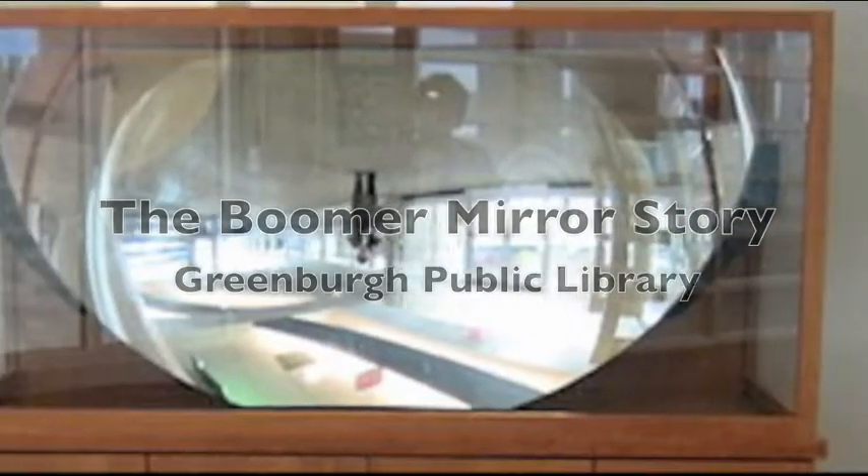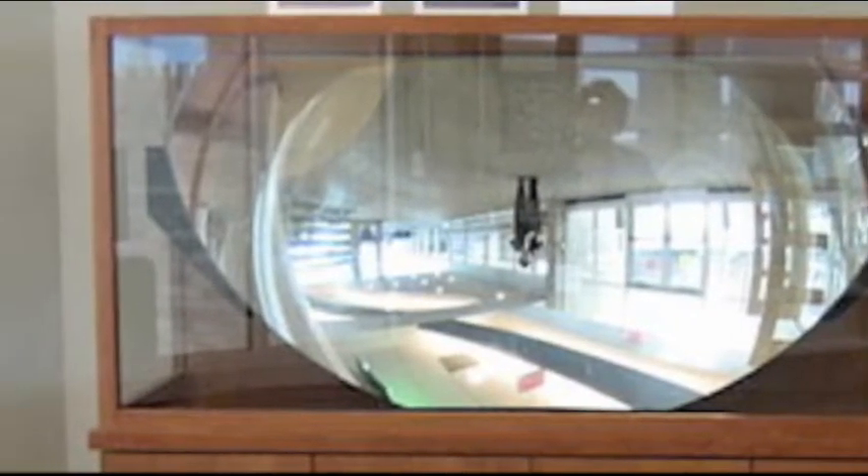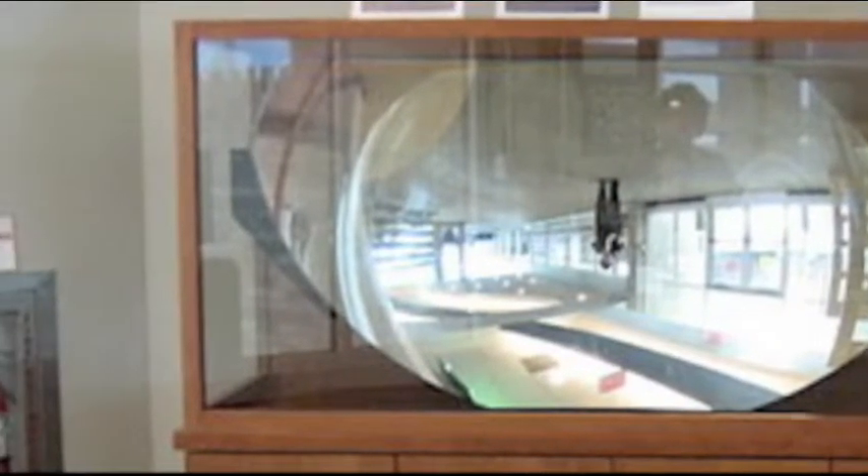This beautiful and fascinating mirror on display at the Greenberg Public Library was created to solve a problem for the U.S. Air Force.